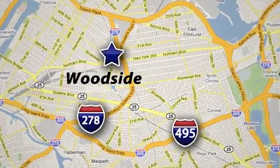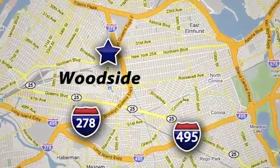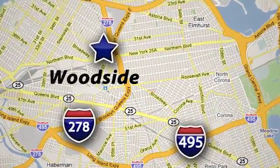We're conveniently located at 5702 Northern Blvd in Woodside, New York, just three blocks off the BQE.